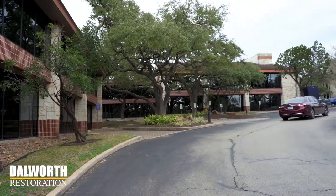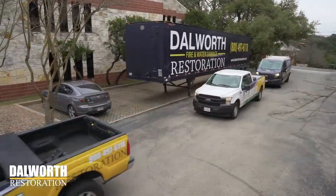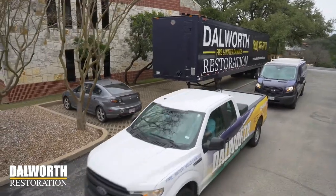But suddenly, a fire broke out on the third floor and caused massive damage. The building owner called Dallworth Restoration, and we immediately rushed to the scene to begin the restoration process. And it's big. So now that the smoke is clear, let's go inside and take a look at this damage.